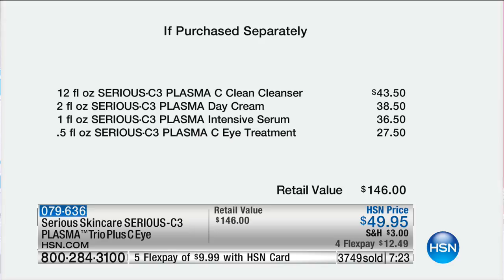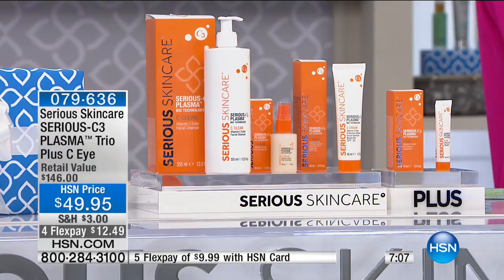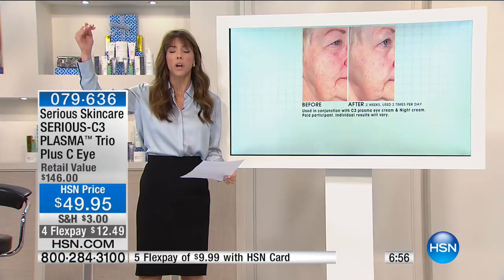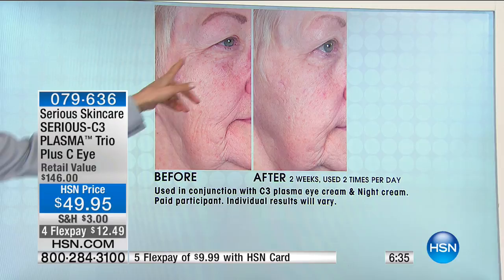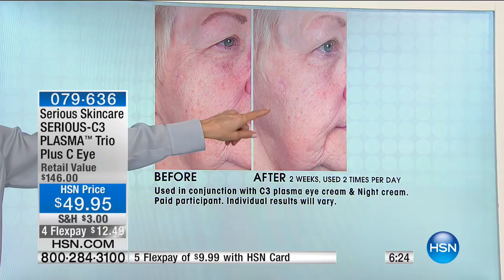Over 3,700 sold with about seven minutes on the clock. Look at these before-and-after results — this is only after two weeks. See the lines, wrinkles, discoloration, unevenness, and loss of elasticity in her skin before. After just two weeks, her skin is brighter, elasticity is heightened, there's less visible appearance of lines and wrinkles, and real hydration is triggered. Can you imagine after a month?